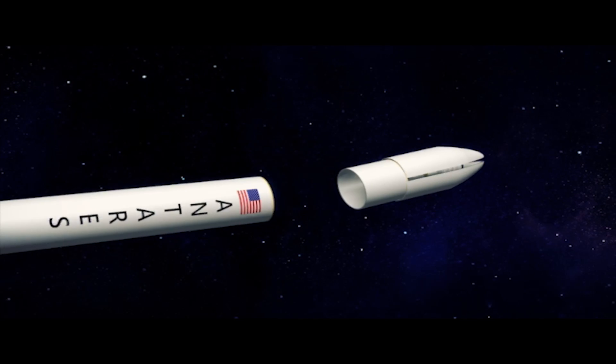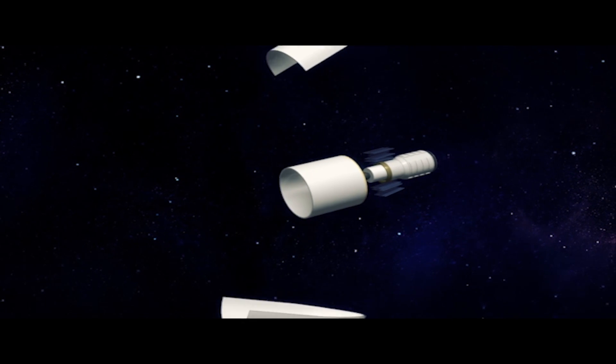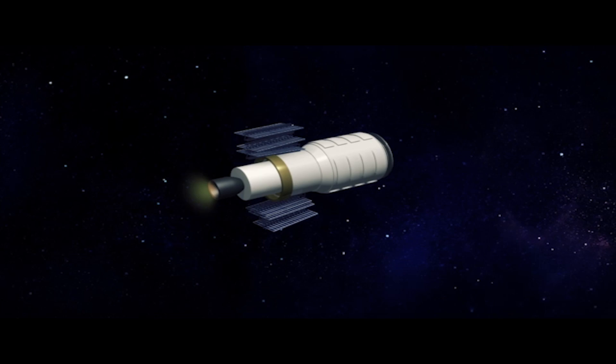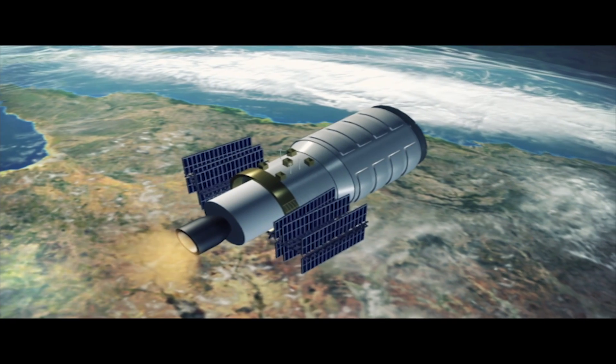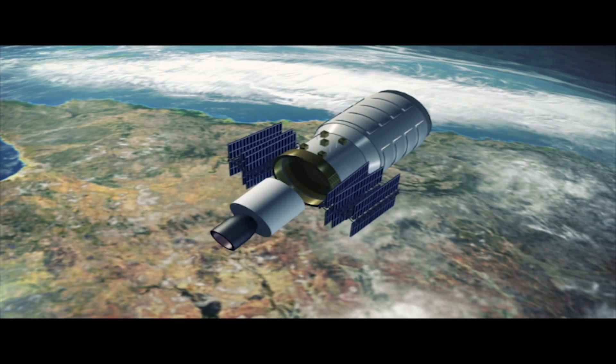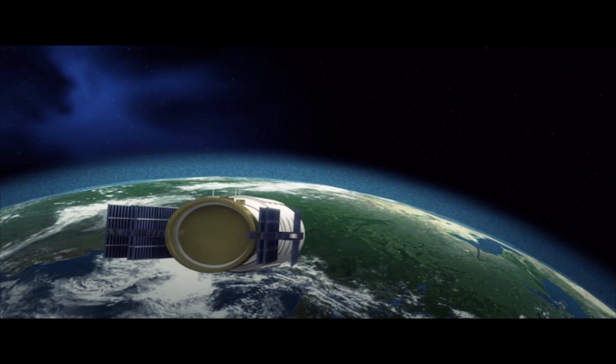The 13-storey Antares booster, developed by Orbital Sciences Corporation, placed the Cygnus capsule into orbit about 170 miles above Earth. The spacecraft then unfurled its solar panels.